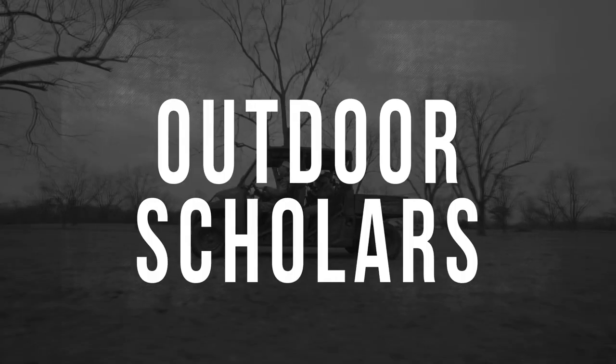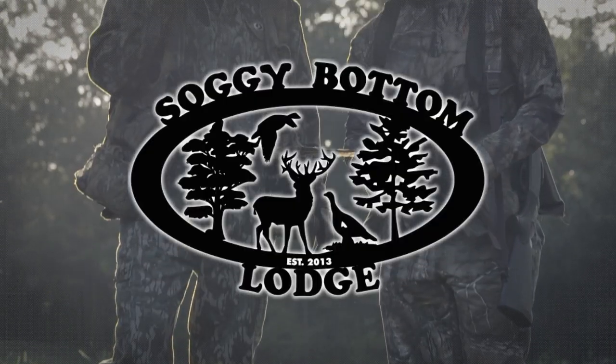This week's episode is brought to you by Alabama Power, Management Advantage, and Soggy Bottom Lodge.